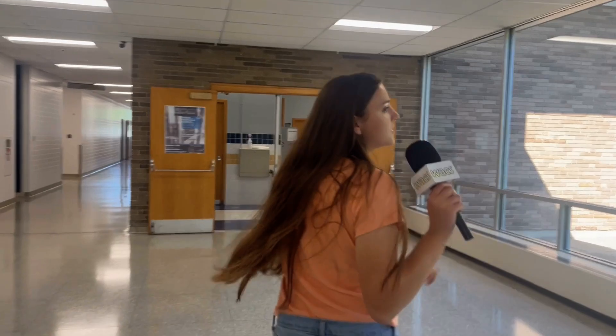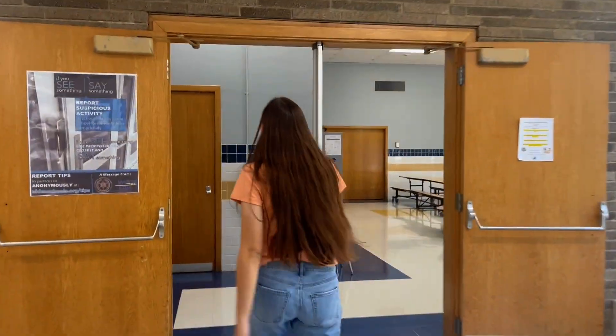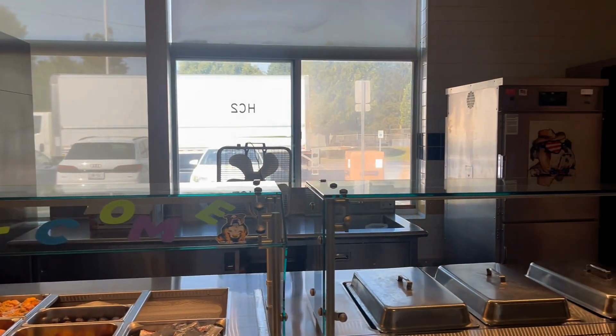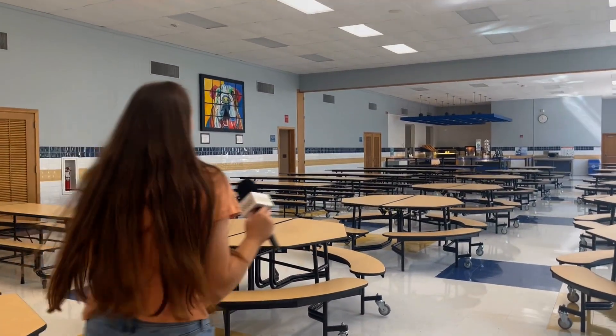Across the hall is the nurse's office. Then through the foyer, you'll find the cafeteria. Here's where you can eat all your lunches. They also provide breakfast. You can chill in here for lunch or whatever.